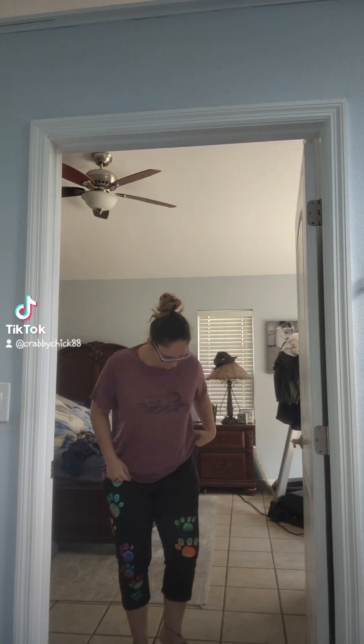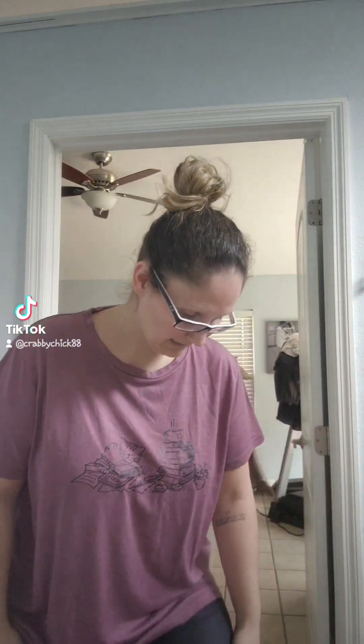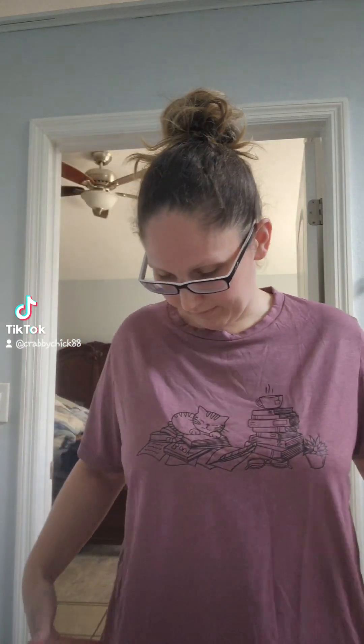Next are these capri leggings. They have paw prints on this side and here. They are very high-waisted and comfortable. However, the material is very — I don't even know — spandex I guess, but it's very itchy. I was hoping to combine this outfit, but I don't think I would wear this to work. I'm not sure if I'm going to keep the capris or not. We'll see.